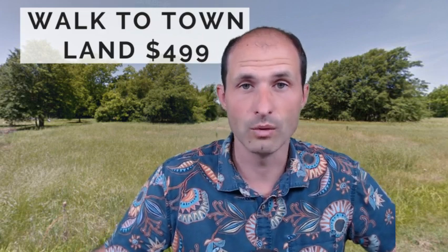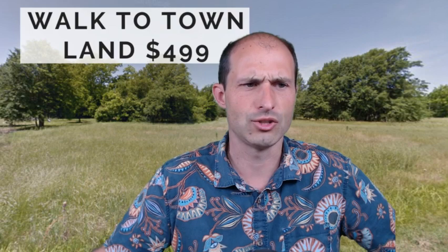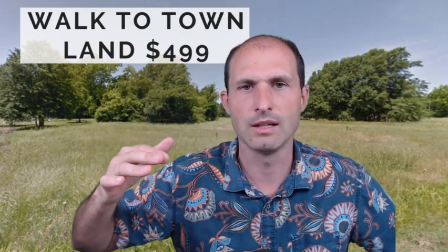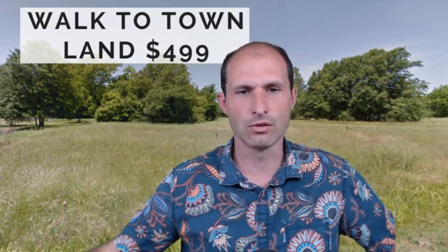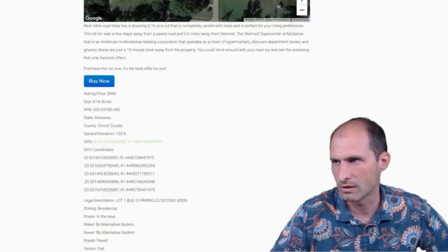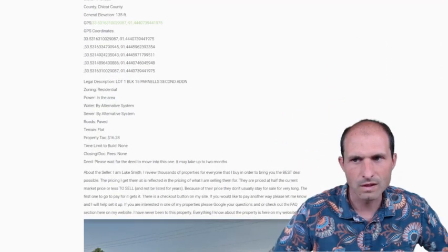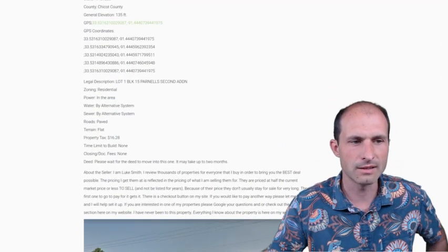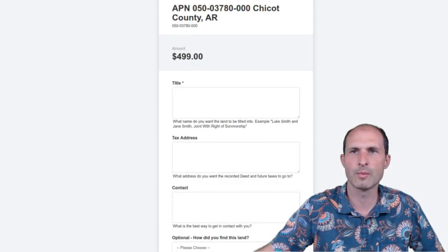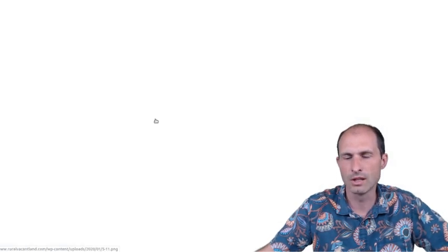It's just a lot easier to pull off doing what you want to do, and it's cheap — $499 — and that includes recording, getting the taxes paid, getting it into your name, and going from there. The taxes on these things are just ridiculously cheap. This one is $16 a year — $16.28 to be exact.